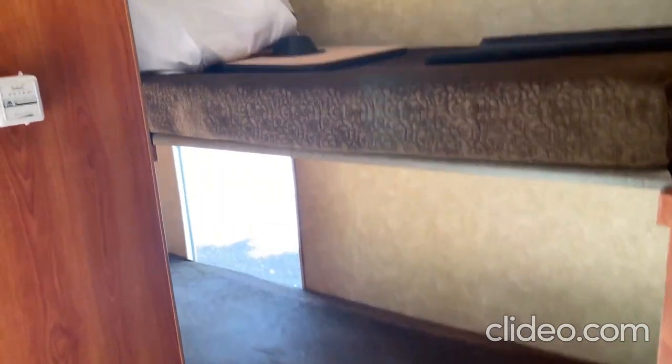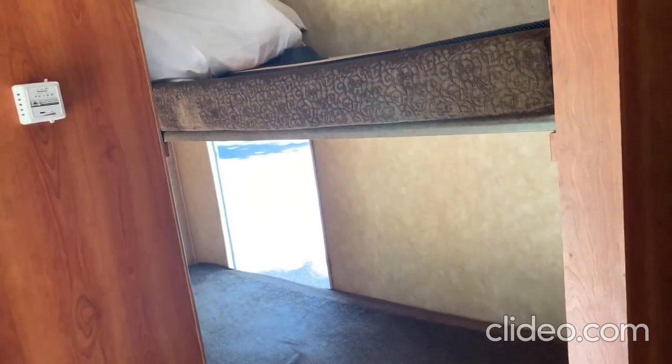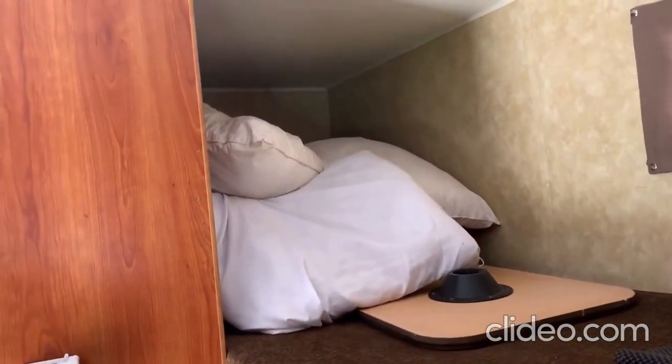One reason we love this RV is it's got two six-foot-six-inch bunks — we've got a couple of six-foot-two boys so they like hanging out back there. The lower bunk is a pass-through so you can load the RV from there, and the person sleeping back there can crack the door to get some air. The upper bunk is a great place to store sleeping bags, pillows, and other stuff while you're driving.